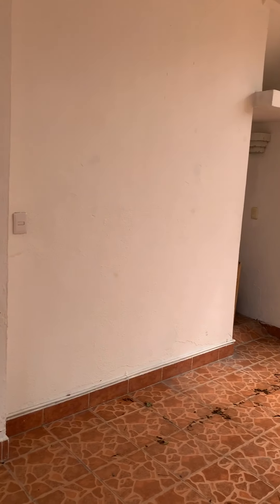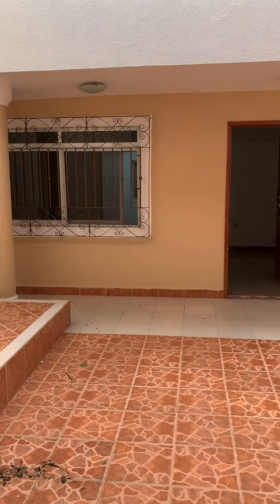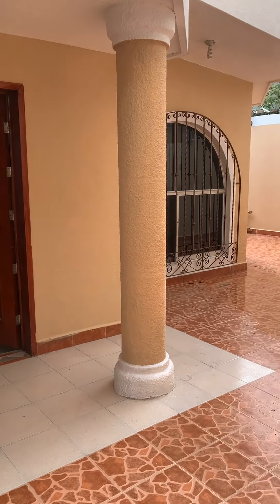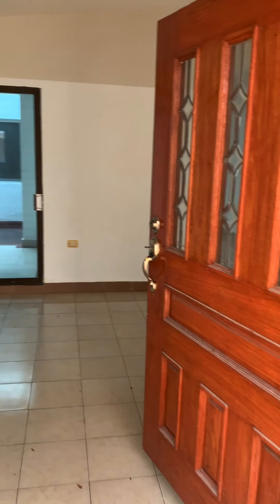This house or this property has the main house. It also has an apartment to rent out and a commercial local. All of them with their own independent accesses.